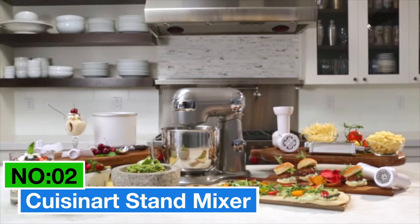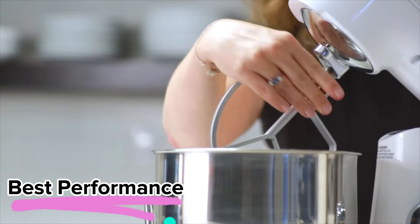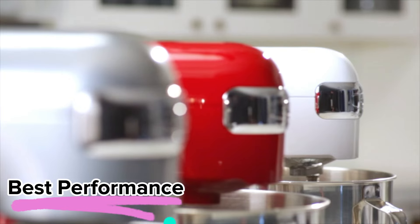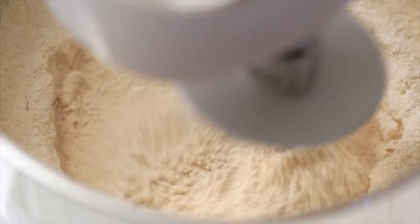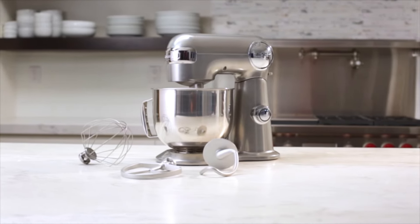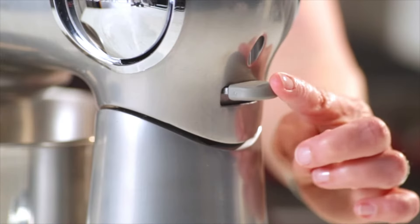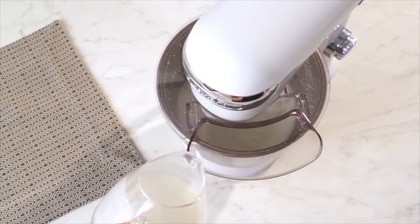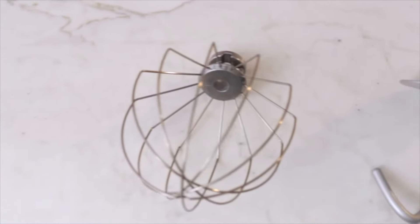Number 2: Cuisinart Stand Mixer — my pick for the best-performance stand mixer. What caught my eye is its 5.5-quart capacity and a 500-watt motor, serious power for all your kitchen tasks. The die-cast metal construction gives it a sturdy feel. I appreciate the 12 speeds that allow for precision in various preparations. Plus, it's got a polished stainless steel bowl, a tilt-back head, and a power outlet for optional attachments.